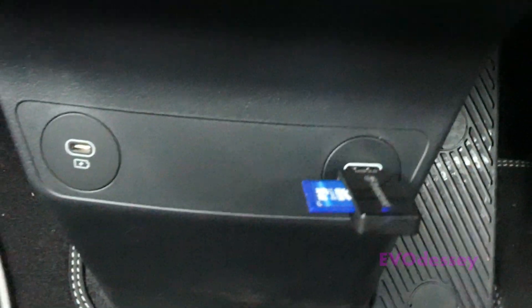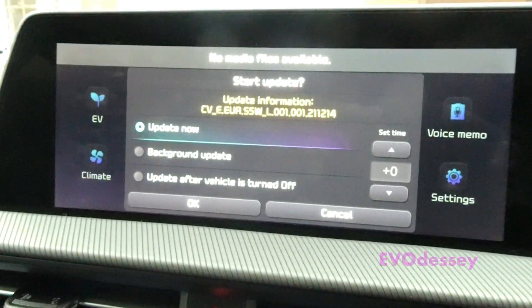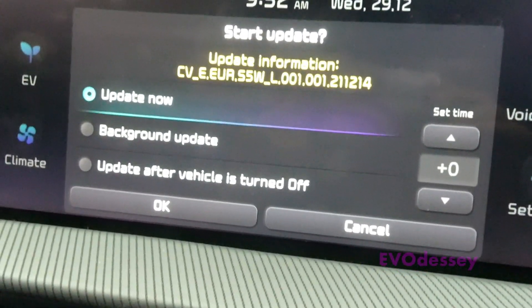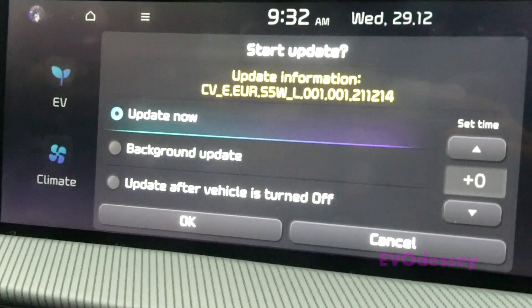This is where you plug a USB stick in and you're doing a software update. The new version showing is 21.12.14 — so yes, definitely is an update. I'll do an update now.